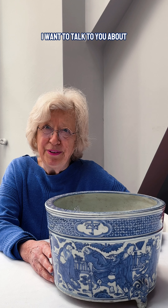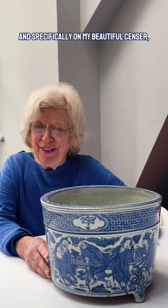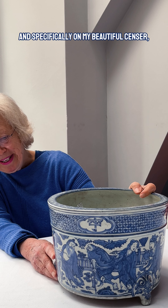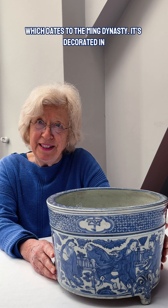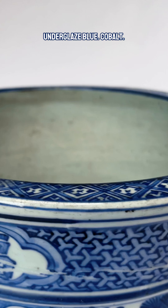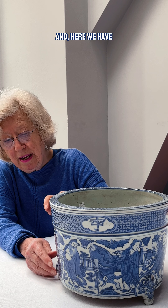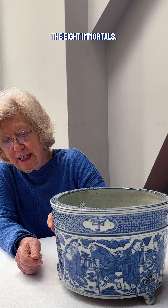I want to talk to you about decoration on Chinese porcelain, and specifically on my beautiful censer which dates to the Ming dynasty, decorated in under-glazed blue cobalt. Here we have the Eight Immortals.